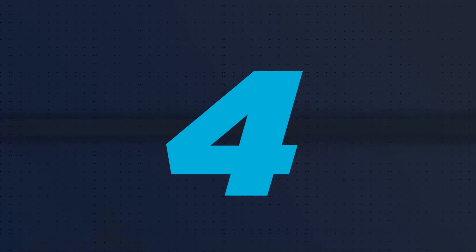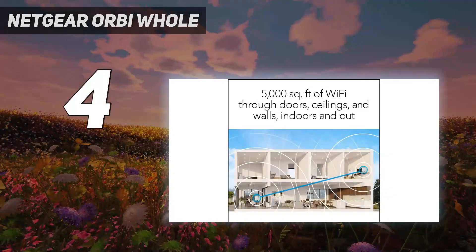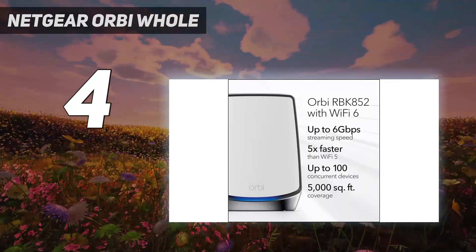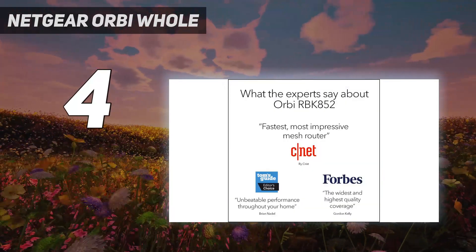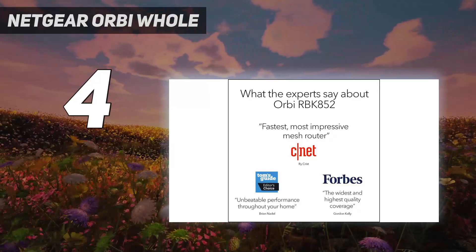Coming in at number 4: the Netgear Orbi Wi-Fi 6. We're already big fans of Netgear's Orbi, one of the best mesh Wi-Fi systems you can buy. And now there's a version with the latest Wi-Fi 6 technology that pulls out all the stops to give you incredible performance throughout your home.